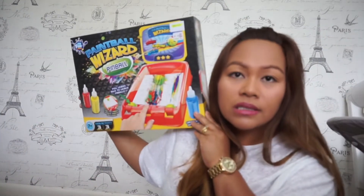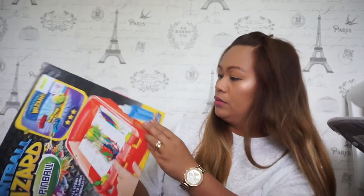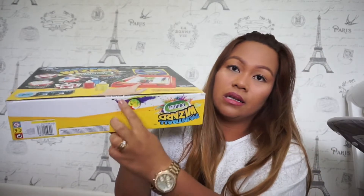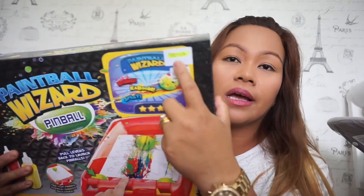The next one is Pinball Wizard — it's brand new, still sealed with the tape intact and unopened. I tend to go for brand new items because it means better money. I paid £1.49 for it and I looked it up on eBay — I'm going to sell this for 10 pounds.